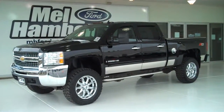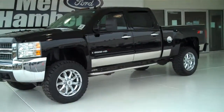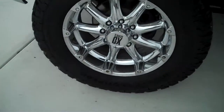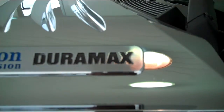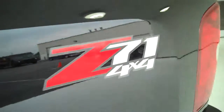121 602A is a pre-owned 2008 Chevy 2500 HD. It is black in color, has aftermarket chrome wheels sitting on brand new Mickey Thompson tires. It has the Allison transmission, a 6.6 Duramax diesel engine. This is a Z71 four wheel drive.